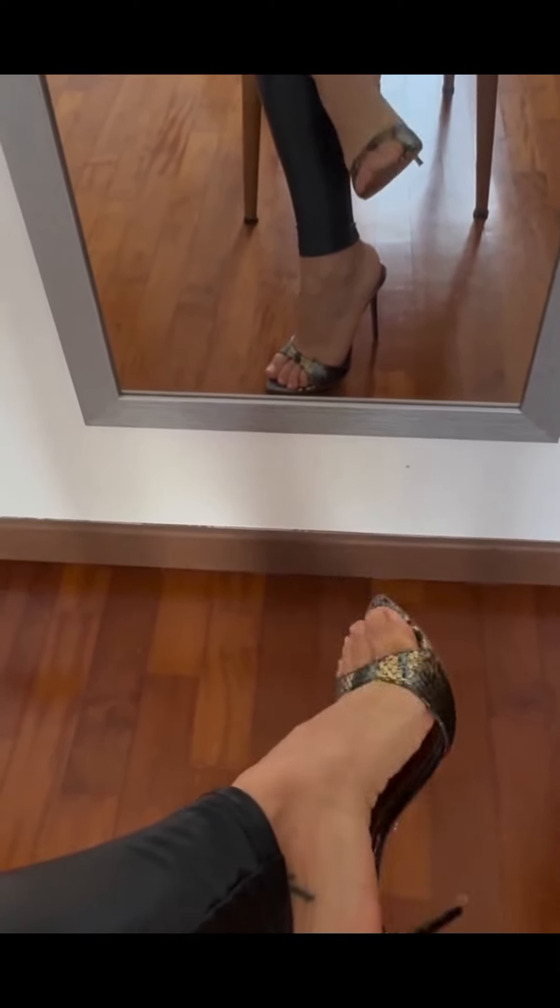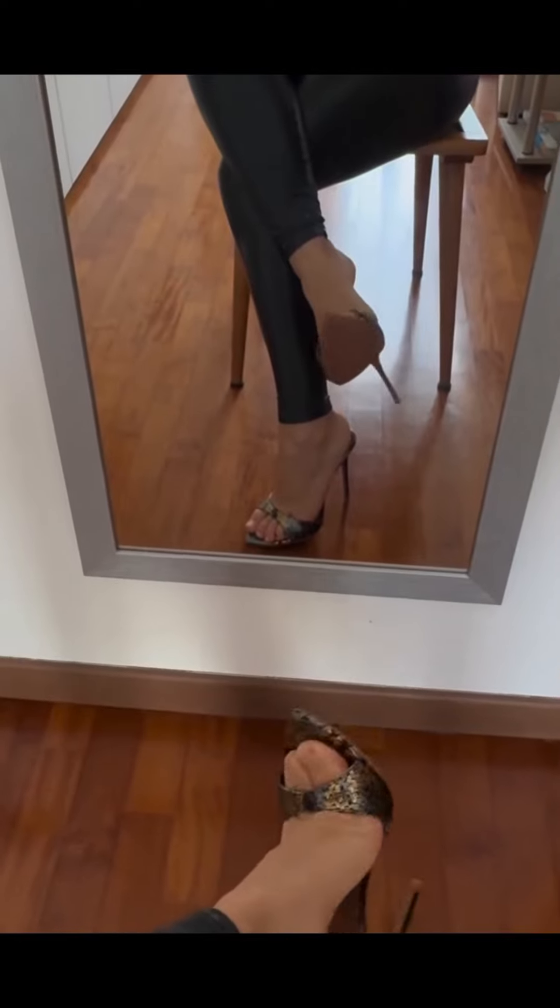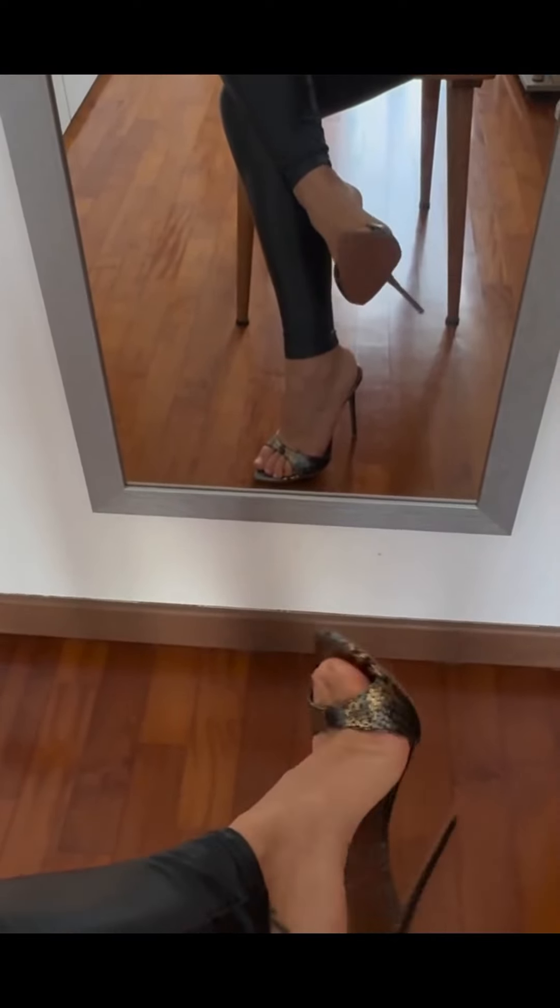Let your creativity run wild with this artistic abstract nail art. These masterpieces have no rules — just pure artistic expression on your nails. It's like having a tiny canvas right at your fingertips. Discover the allure of matte nail art, where designs take on a velvety finish.